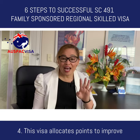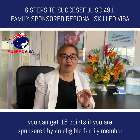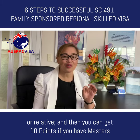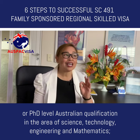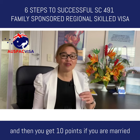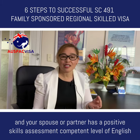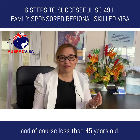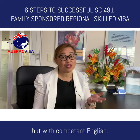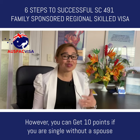The fourth reason is that this visa allocates points to improve your prospects of success in skilled migration. For example, you can get 15 points if you are sponsored by an eligible family member or relative. You can get 10 points if you have a master's or PhD level Australian qualification in science, technology, engineering and mathematics. You get 10 points if you are married or in a de facto partnership and your spouse has a positive skills assessment, competent English, and is under 45 years old. You can get 5 points if your spouse has no positive skills assessment but has competent English. However, you can get 10 points if you are single without a spouse or de facto partner.